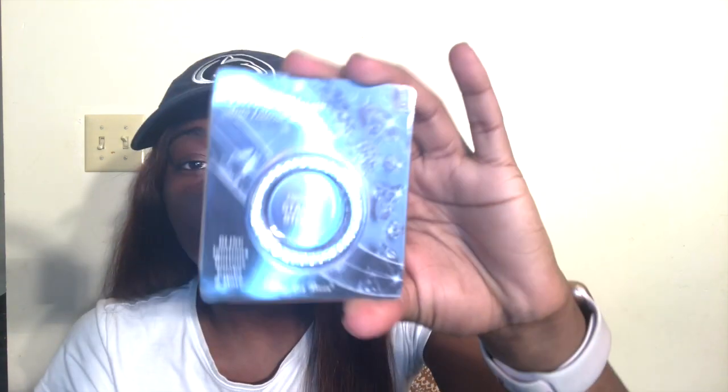This is called the Blink ignition button knob — it's a bedazzled circle that goes around the push-start button on the car. The push-start button on the car was a bit worn down and didn't clearly say push start anymore, so I got this to make it not look so worn out. It's very simple — it doesn't light up or change colors or anything — but I just think it's really cute.